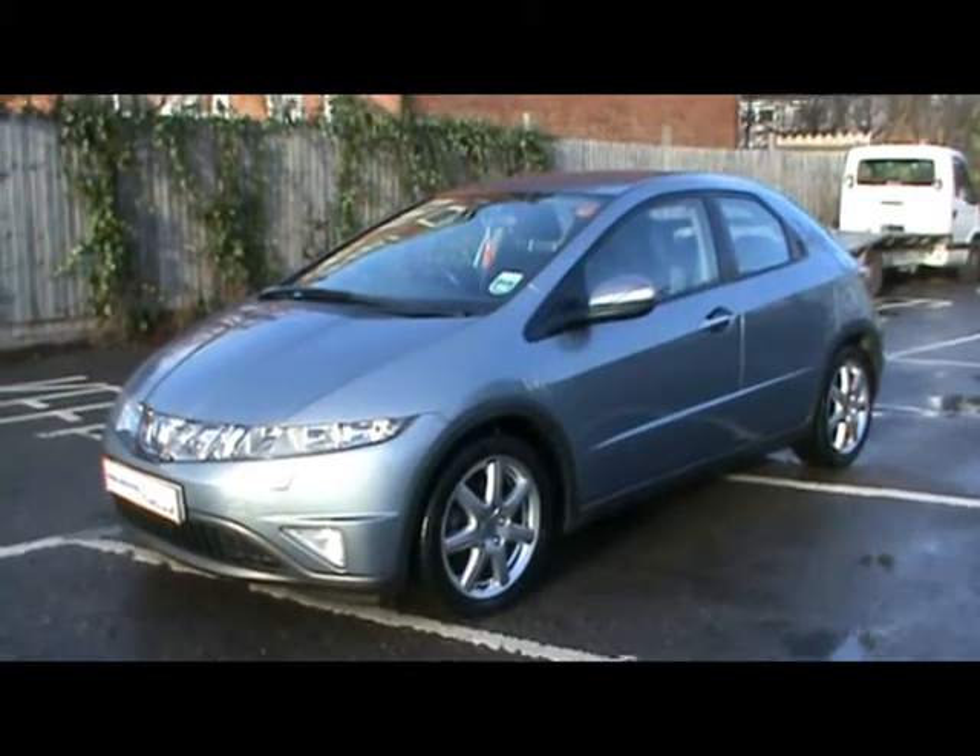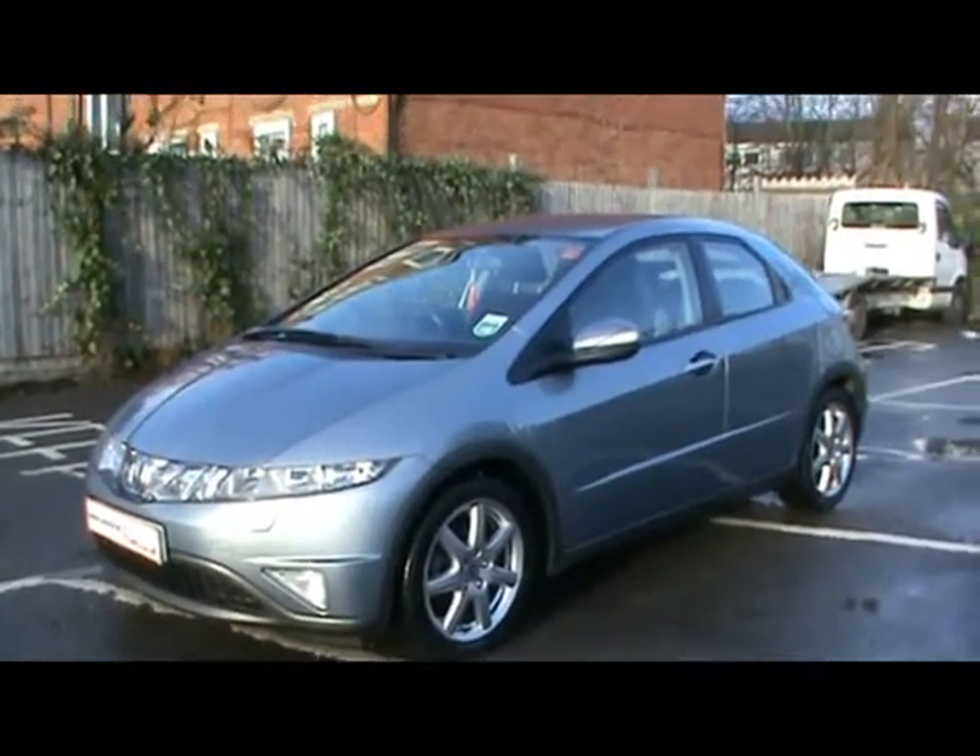Welcome to Imperial Cars. Today we have an 07 plate Honda Civic CDTI to show you. What we're going to do is take you around the car so you can get a better idea of condition and the certain features of the vehicle.